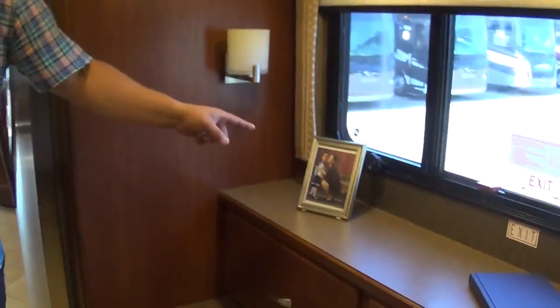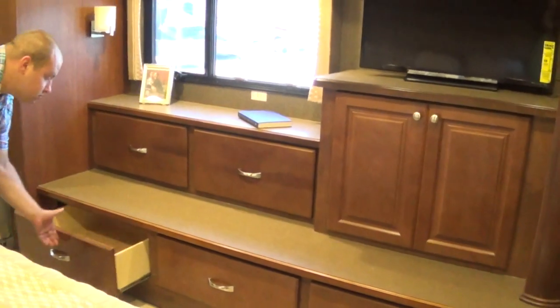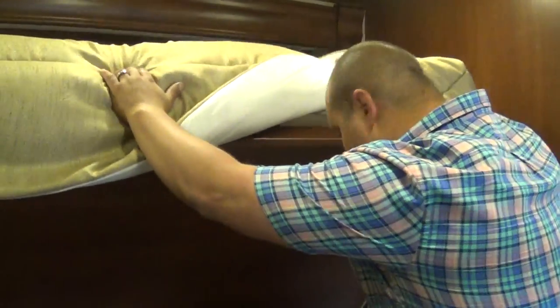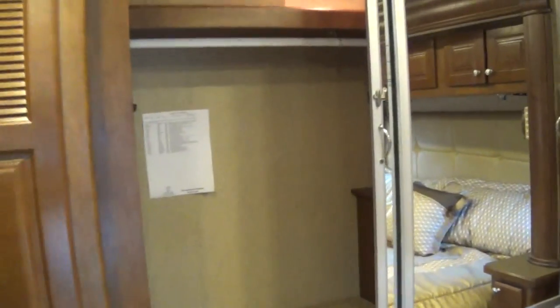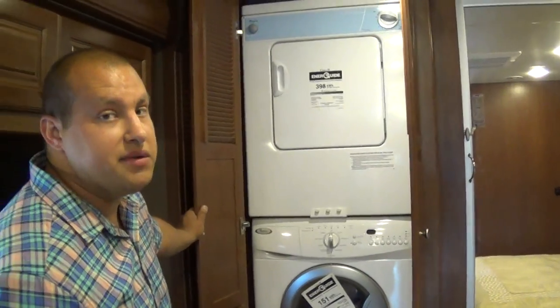We'll talk about the opposing slides in this coach — you've got opposing slides back here, which gives you plenty of room to move around. Full-length drawers down low as well as drawers up top. There's a 32-inch Sony TV back here. Notice you have the king bed with plenty of storage down low for extra chairs or personal items. Here's your full-length wardrobe to the rear — a little deeper than what you're used to with most closets. Whirlpool stackable washer and dryer is just another standard feature with the Tuscany.